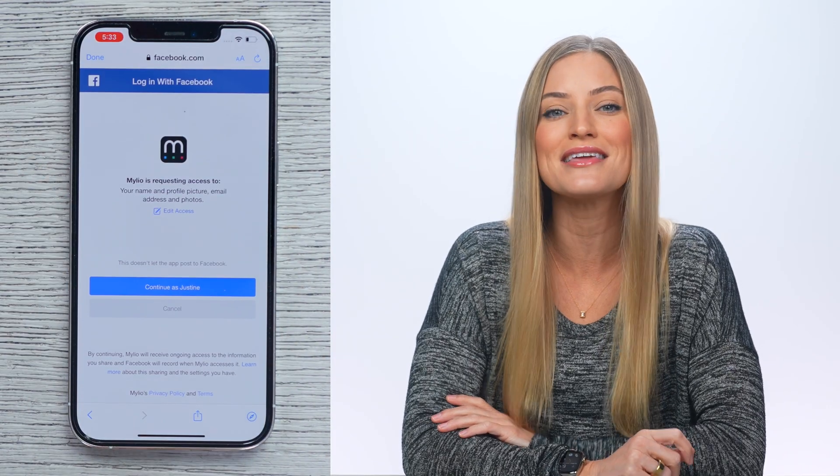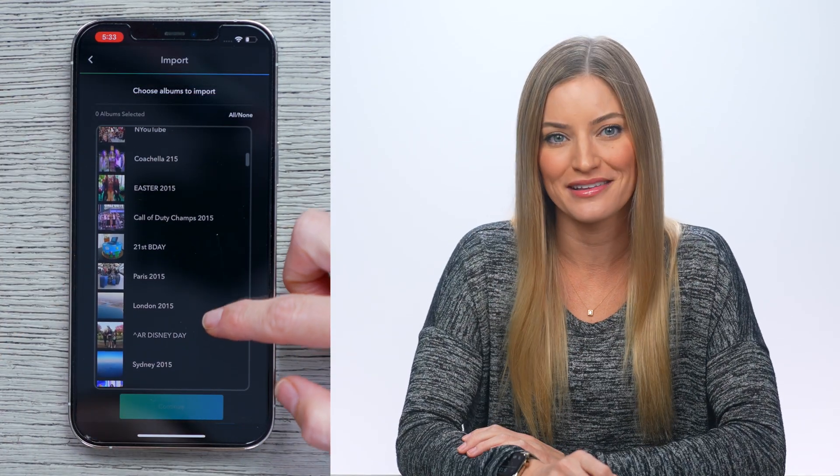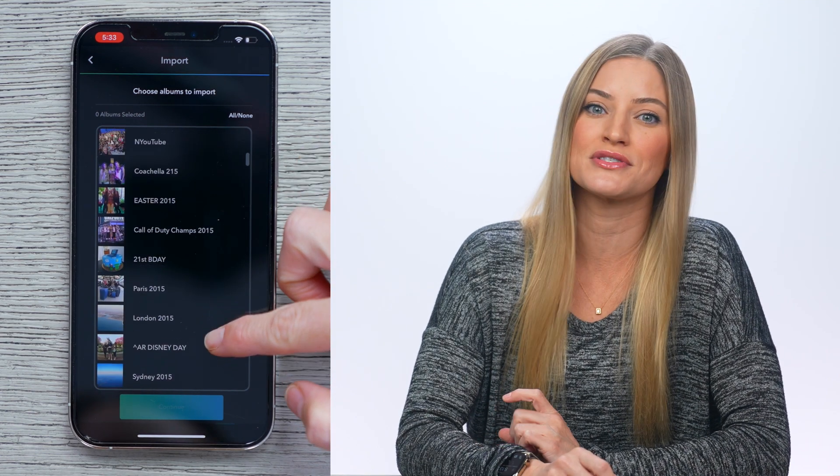I have partnered with Mylio to show you guys how easy it is to quickly export, save, and import all of those photos into Mylio for all of your future Throwback Thursday needs. Are we still doing Throwback Thursday? TBT, I'm not sure.